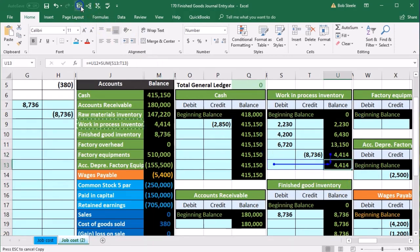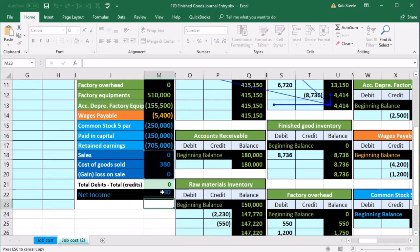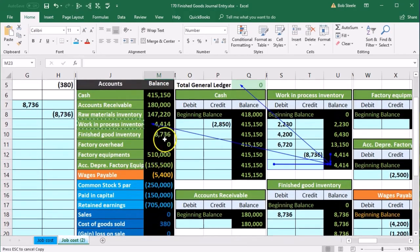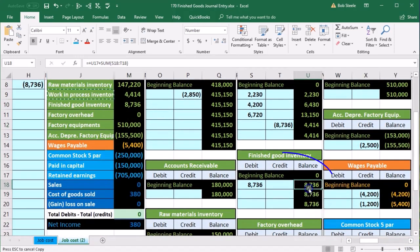That brings us back in balance. This journal entry had no effect on net income, because all we did was say it went from being worked on to being done — but we haven't sold it yet, it hasn't left. Now note that we did something to work in process, so we need to make sure it's supported by the jobs, and we also did something to finished goods.